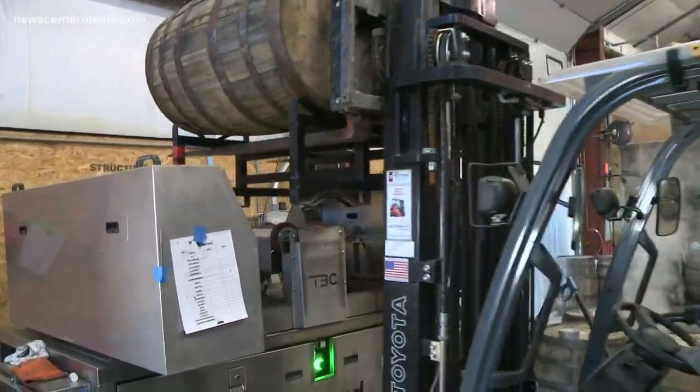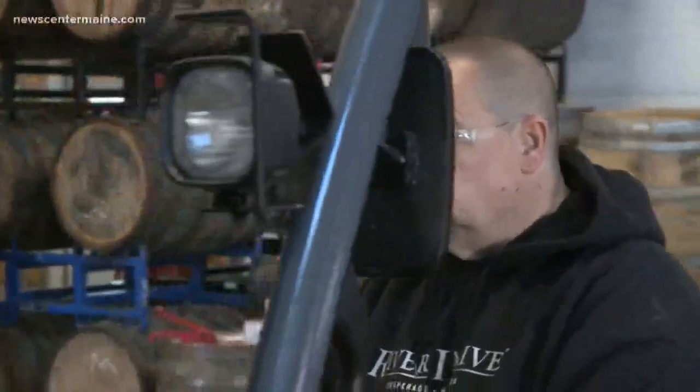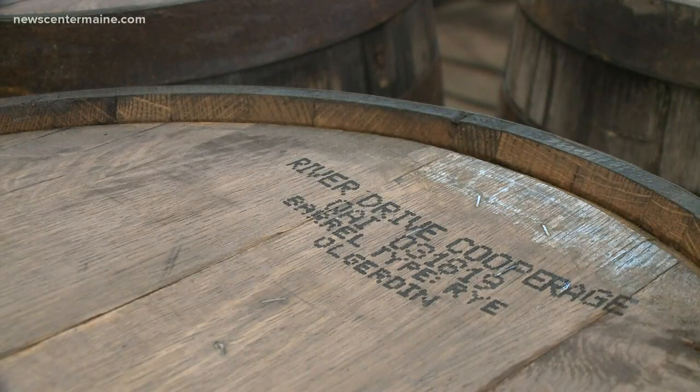River Drive's business has doubled every year for five years. That is growth any tech company would envy, and much of it comes from another industry that has seen explosive growth — craft brewing.